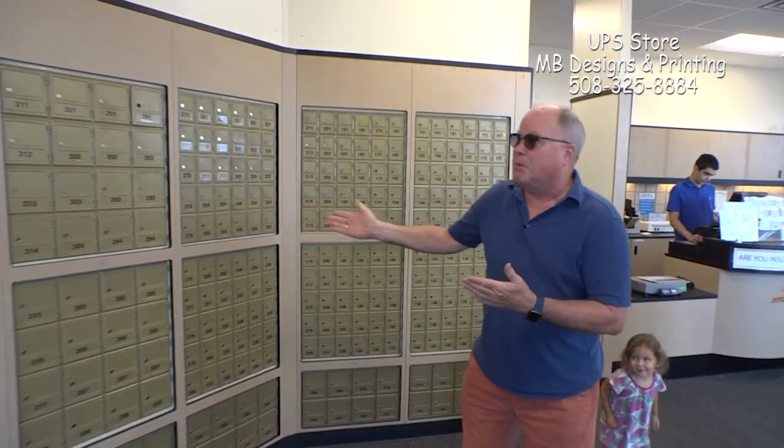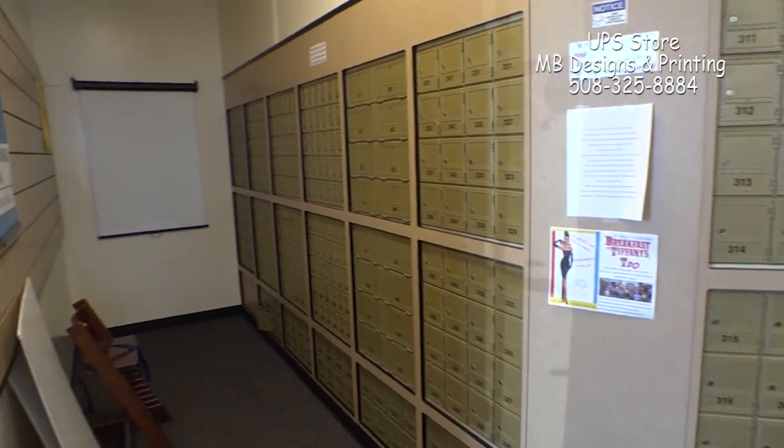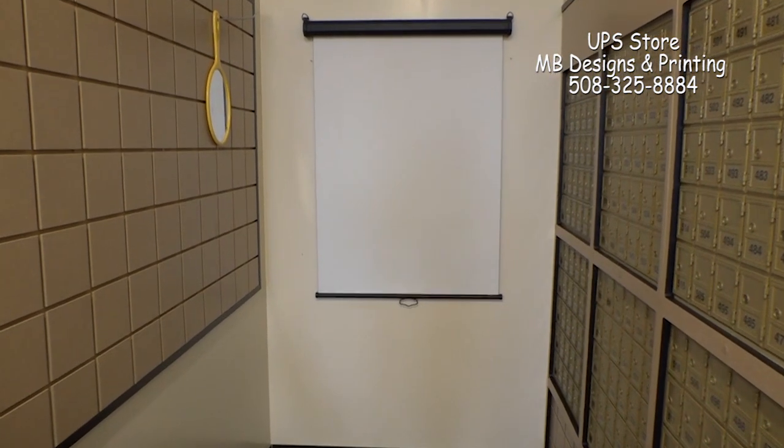So Gino, here are all our mailboxes that we offer for everybody. We've added 200 more new ones when we moved over to this site. The screen down there is for our passport picture station.